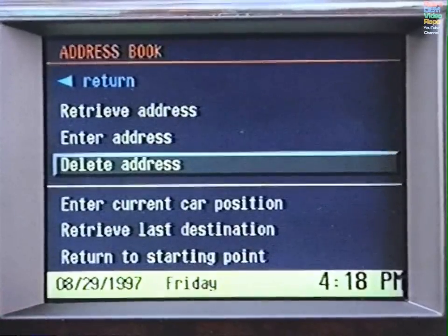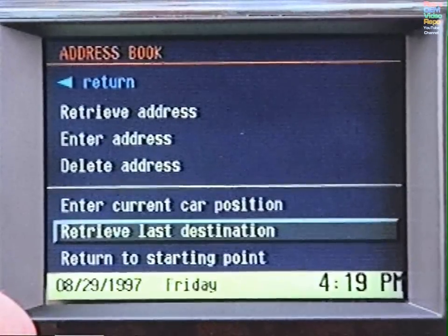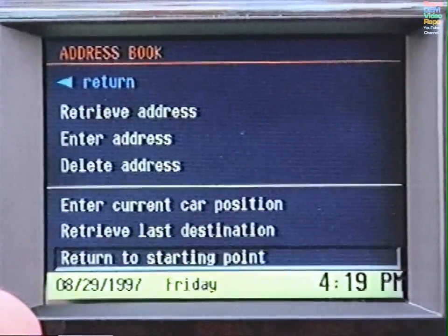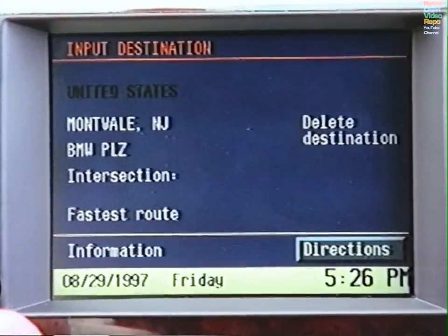Other useful features in the address book include Enter Current Car Position, Retrieve Last Destination, and Return to Starting Point. Select one, verify the address, and press for directions.